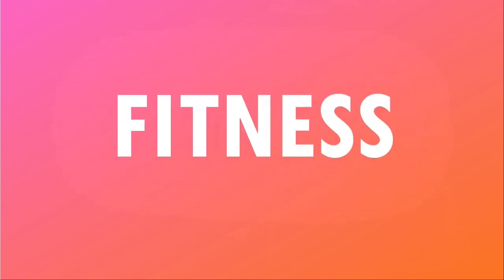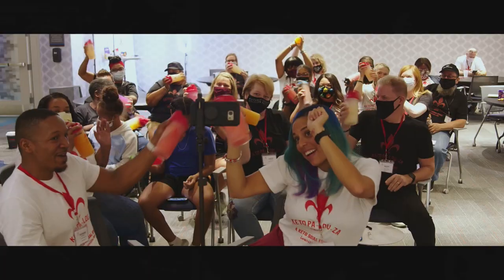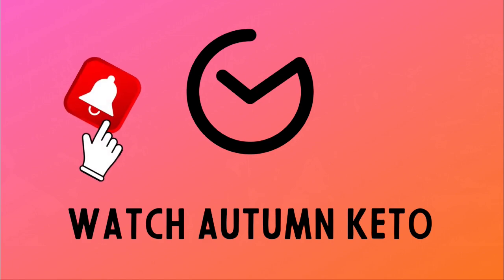Let's find out what's in the July 2022 Keto Crate right after this. Hey guys and welcome to the July 2022 Keto Crate unboxing. Don't forget you can use the link in the description box below to get a discount on your very first Keto Crate.